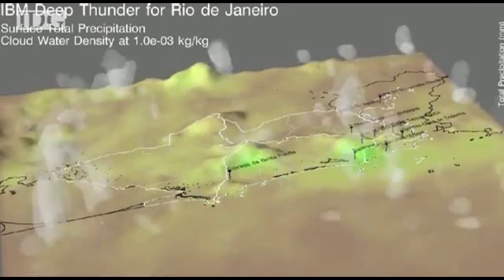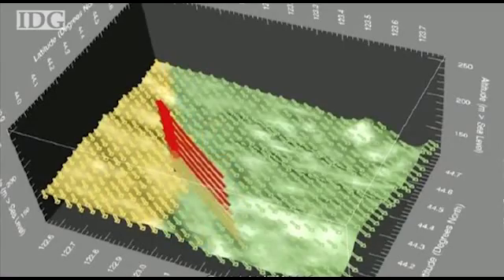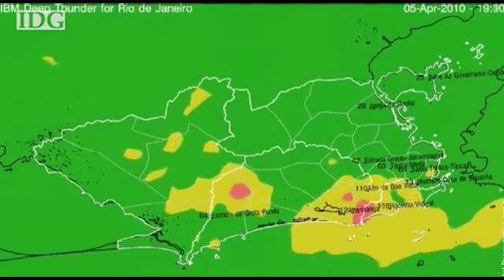The advancement of the river simulations is in part due to IBM's weather modeling software Deep Thunder. The software provides high-resolution micro-forecasts with calculations as fine as every mile.